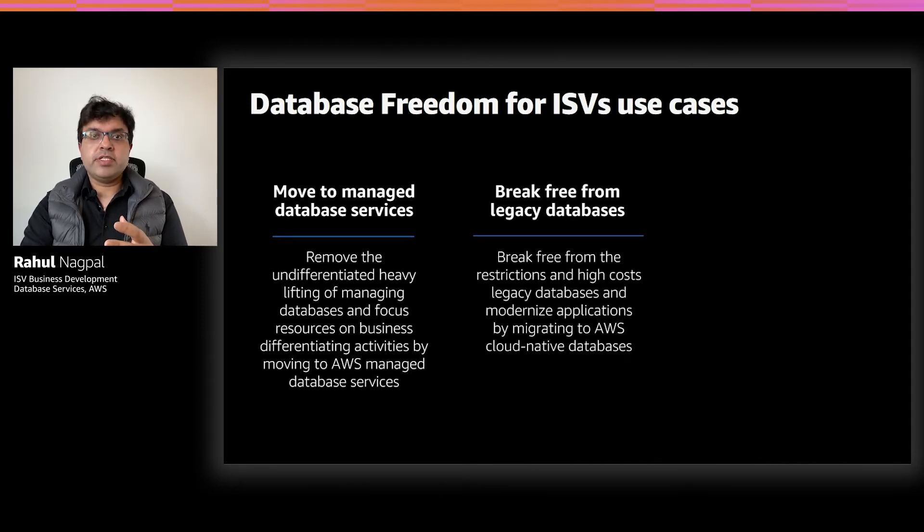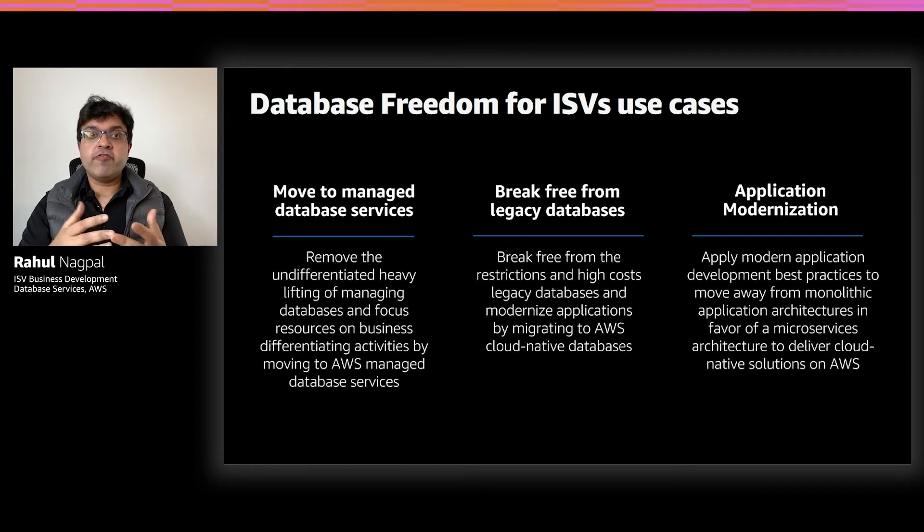The second use case is breaking free from legacy databases. Here, we also see ISVs who want to modernize their application and move away from high-cost and punitive licensing associated with commercial database engines and refactor their application to AWS cloud-native databases like Aurora and DynamoDB. And finally, we also see ISVs who want to move away from their monolithic application architecture and support microservices or serverless-based architectures. This really helps them drive agility and cost efficiency for their customers. We also see a lot of ISVs who are building net-new applications on cloud and adopting this modern application framework.